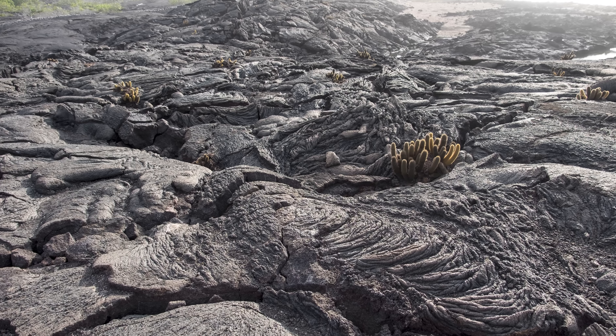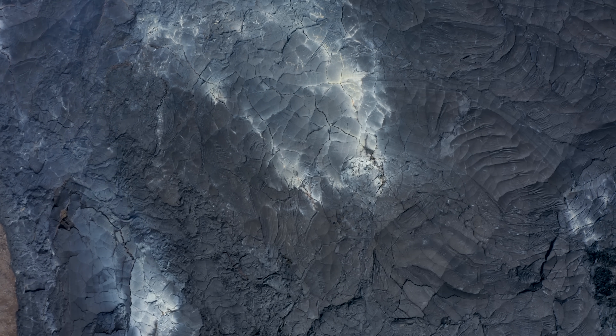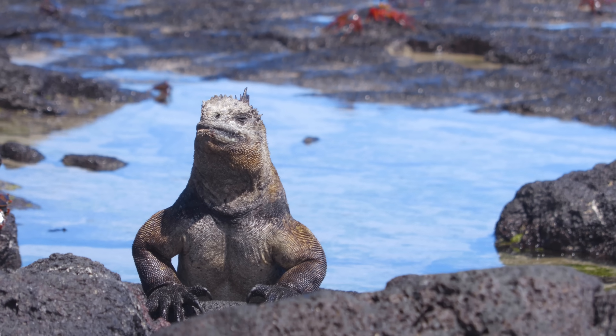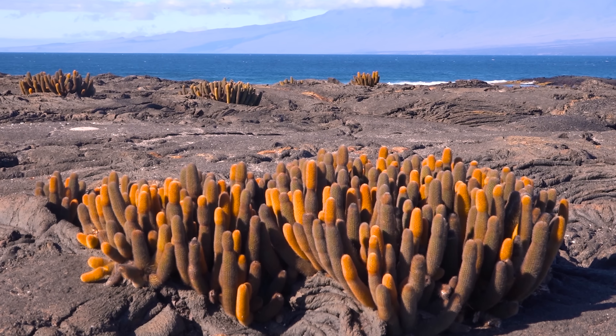This magma-munching cactus is exclusive to the Galapagos Islands and gets its nourishment from fresh lava fields. Growing in shapes that would make your grandmother blush, these prickly pioneers turn barren landscapes into lush habitats, ready to be populated by other plants and animals. This is the Lava Cactus.